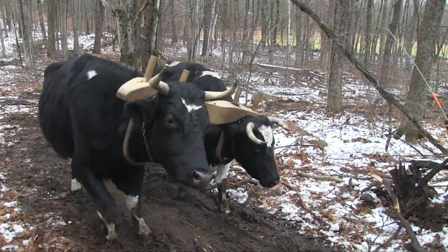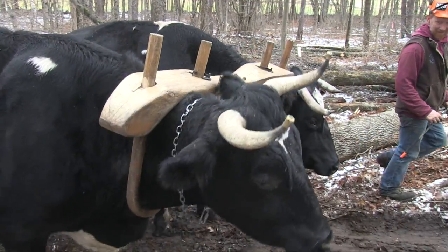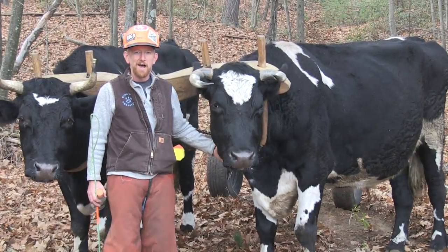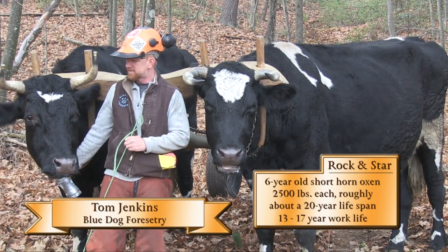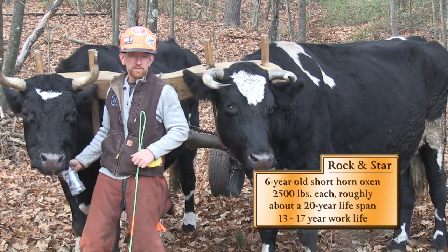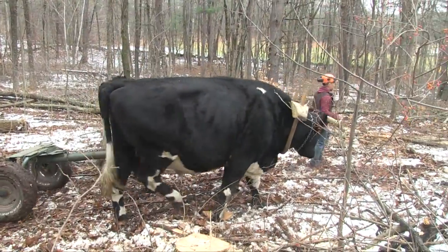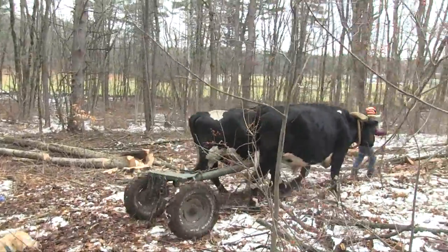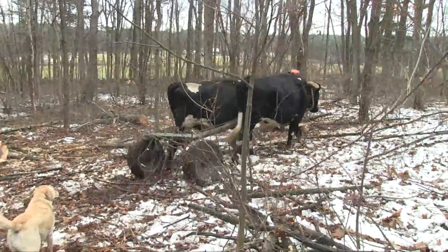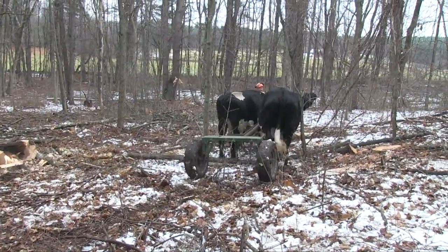A few days later, I got to watch the work up close and meet the drivers and their teams. I'm Tom Jenkins and this is Rock, and this is Star over here. That's what happens when you let your kids name your oxen — they're rock stars. I'm a consulting forester. I'm the guy that goes out and decides which trees get cut and which ones stay, marks property boundaries, lays out logging access — all that sort of stuff. I'm the middleman between a landowner and a logger.